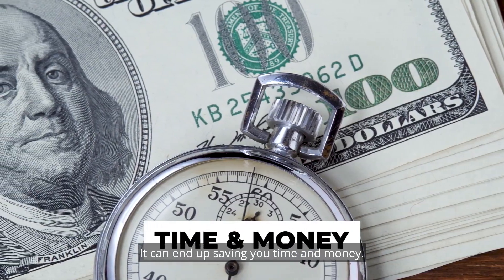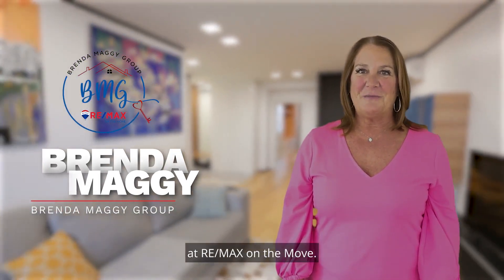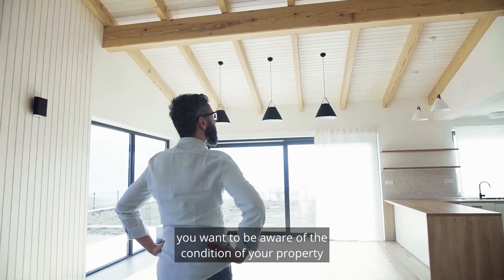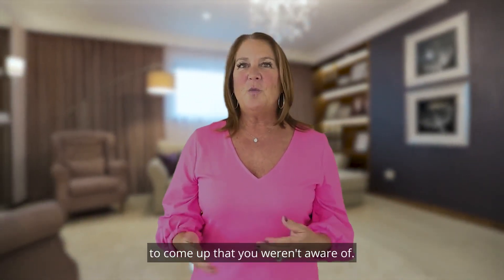It can end up saving you time and money. Hi, I'm Brenda Maggi with the Brenda Maggi Group at Remax on the Moon. As a seller, you want to be aware of the condition of your property, and we don't want any unexpected costs to come up that you weren't aware of.